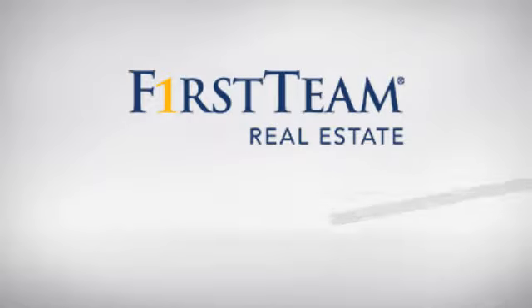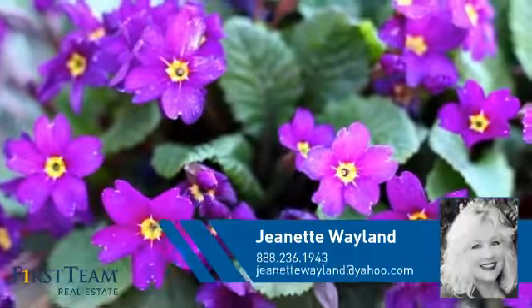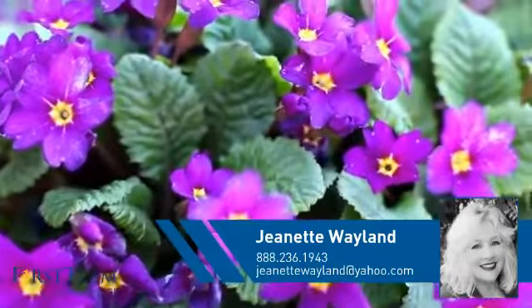At First Team Real Estate, you'll find a wide selection of listings. This video is brought to you by your real estate agent, Jeanette.